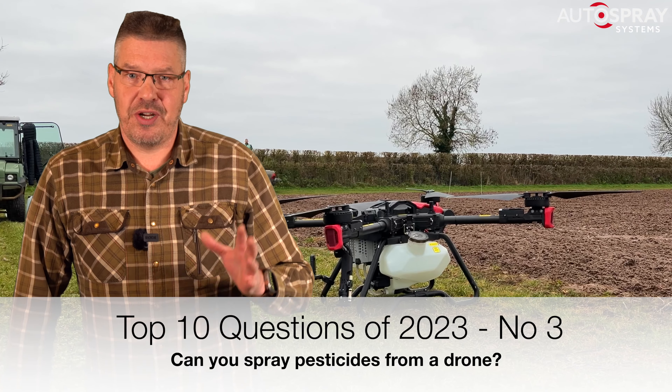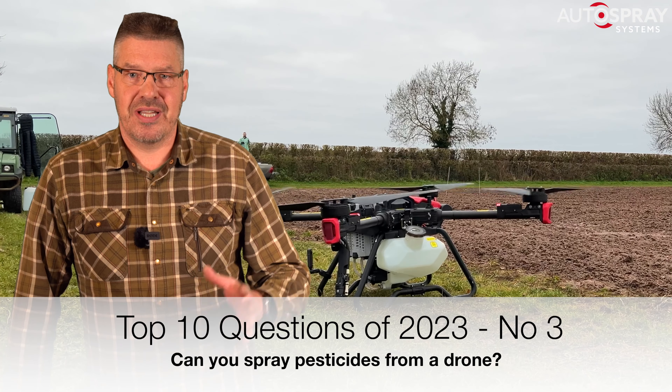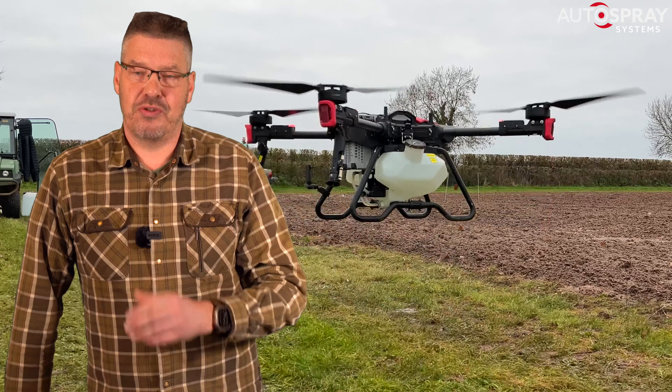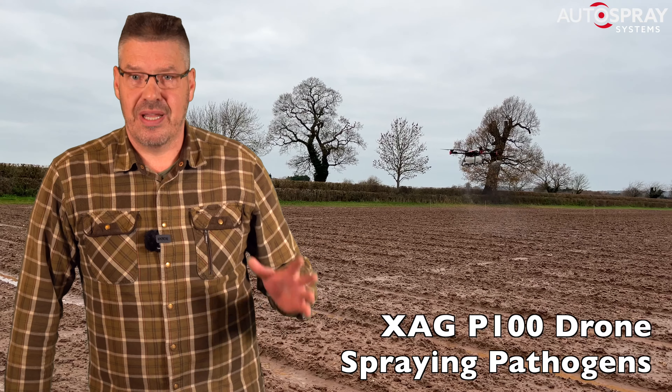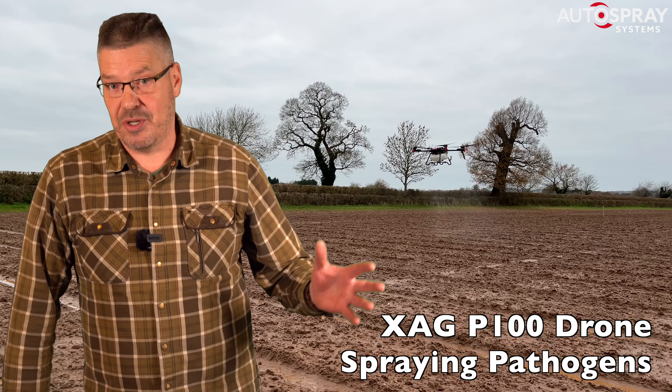Now we're into the top three most frequently asked questions about the use of commercial drones for spreading and spraying. At number three we have this can of worms: can you spray pesticides from a drone?